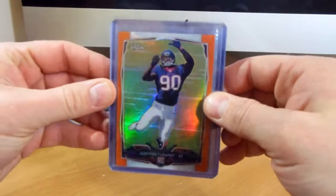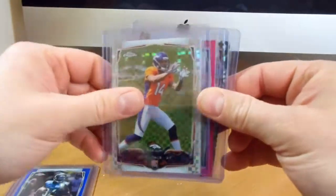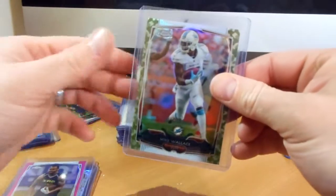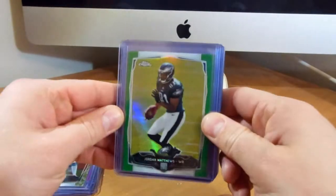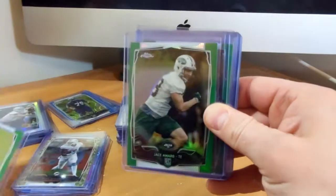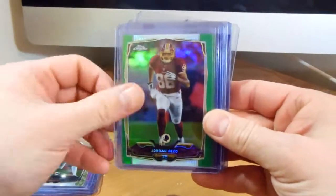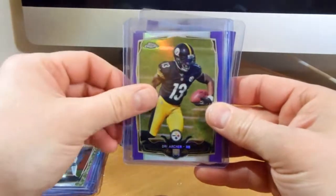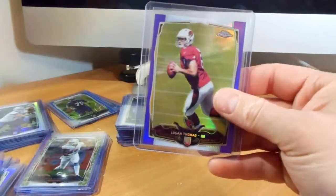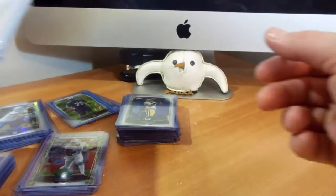And just some other refractors, different colors picked up. Got a good deal on those, as well as some greens and purples here. Goes a long way to help put this set together.